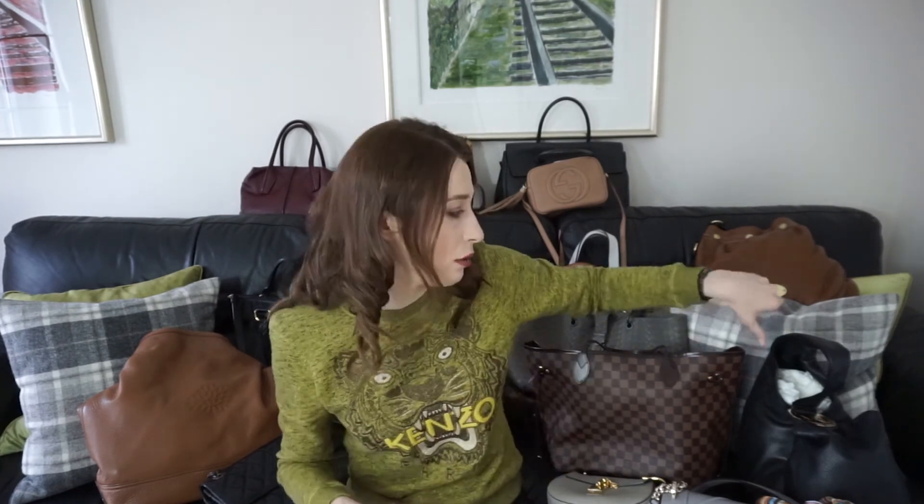Hopefully this video hasn't been too long! Let me know which bags you like, which you'd invest in, and if there are any you'd like me to review. Out of everything shown, the Michael Kors is the only one I'd consider selling. I think there are about 20 bags in total — I'll count and list them all below. Thanks for watching, don't forget to check out my blog, subscribe, and check out my Instagram for more fashion, beauty, and travel content.